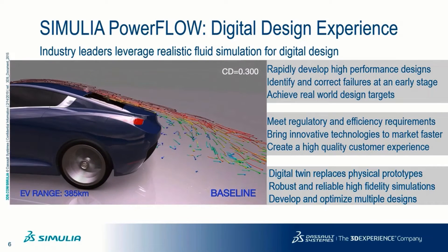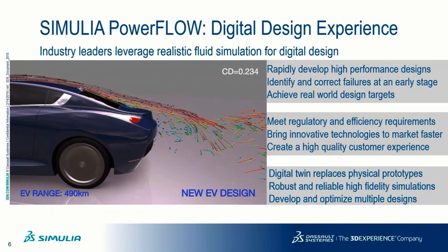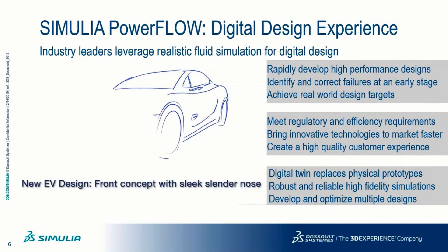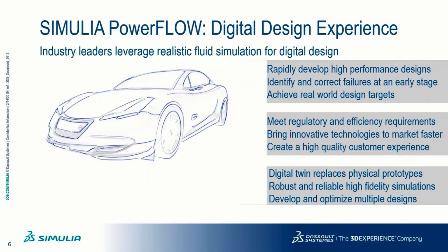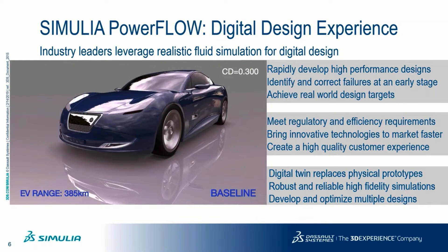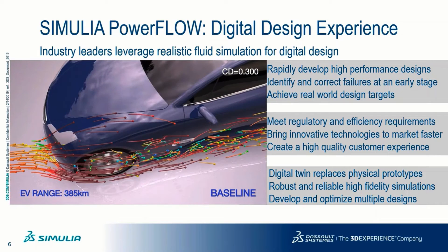This brings innovative technologies, such as the electric vehicles you are seeing on the screen, to market faster and creates a high-quality customer experience. The high-fidelity Powerflow solver enables the creation of digital twins that replace physical prototypes. Powerflow is robust and reliable, which is useful to develop and optimize multiple designs.